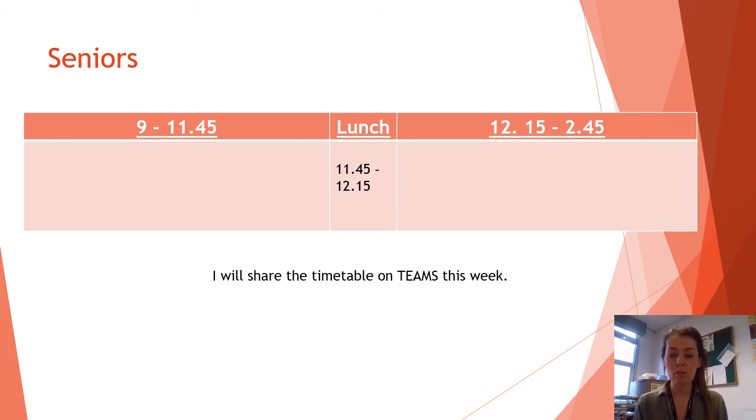You will obviously be allowed to go to the toilet within these times, but we are trying to reduce contacts within the school to keep everybody safe, so that if we had a positive case we're not needing to ask too many young people to isolate. At the end of the day, 2:45, you are free to leave the school. You need to remain at a two-metre distance while making your way home and we're asking people not to congregate in the grounds before school or after school.